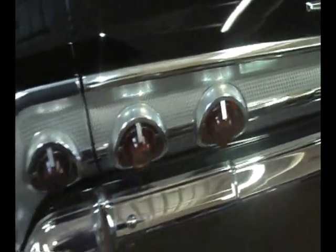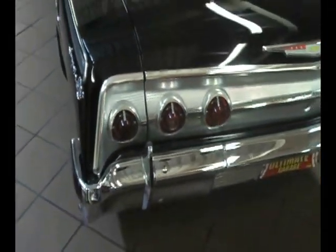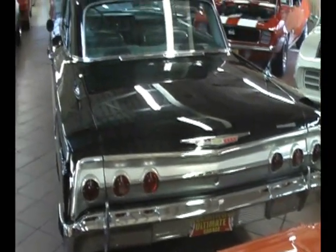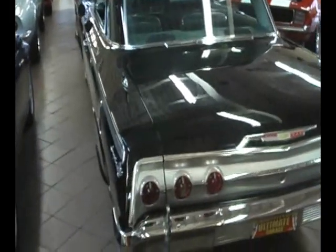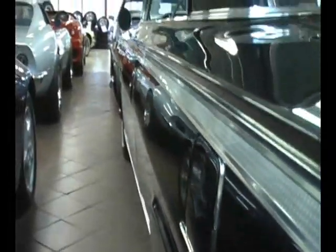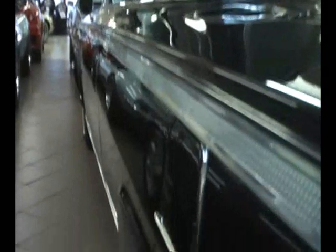Outfitted just like it would have been back in 1962. Nice and clean, no rust, correct mats. Beautiful piece of Chevrolet history — Supersport history. People were just learning about these new cars called Supersports from Chevrolet back in 1962. Nice straight body, no rust. Nice show and go cruiser.